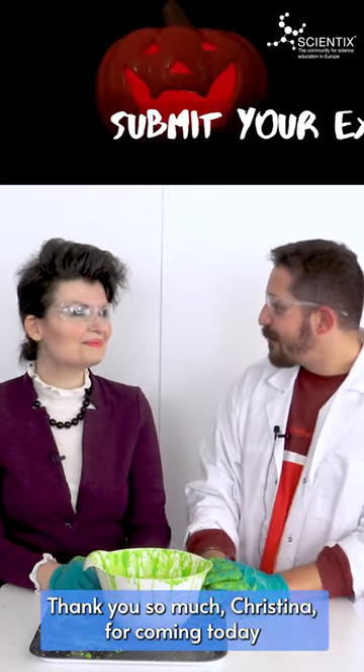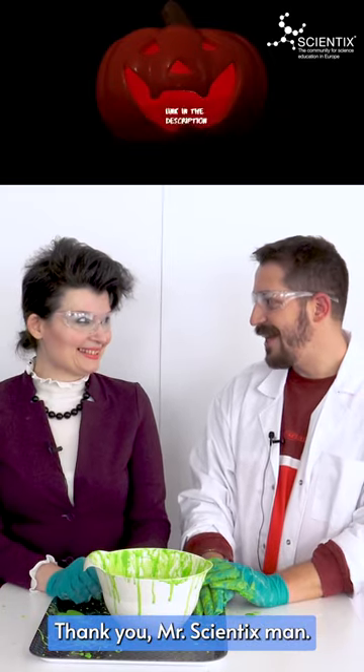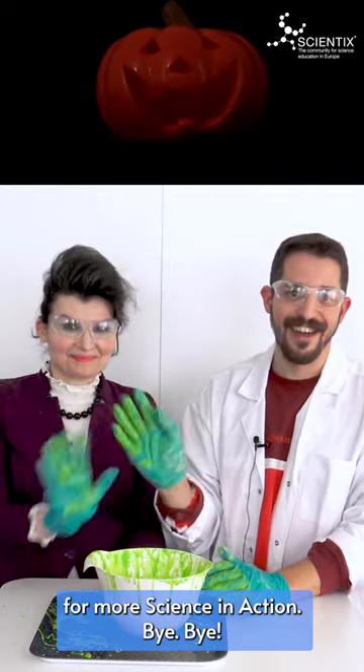That was a lot of fun. Thank you so much, Christina, for coming today and showing this experiment. Thank you, Mr. Scientist Man. And for the rest of you, see you in the next episode for more Science in Action!